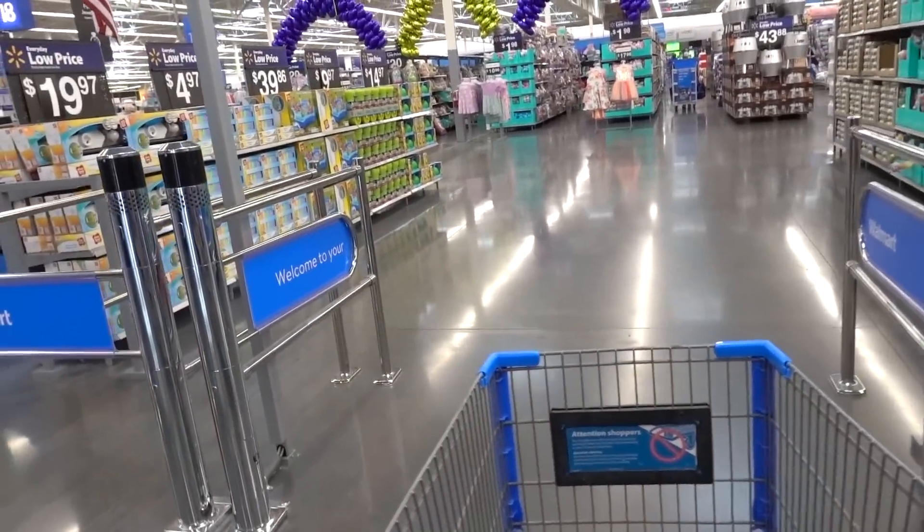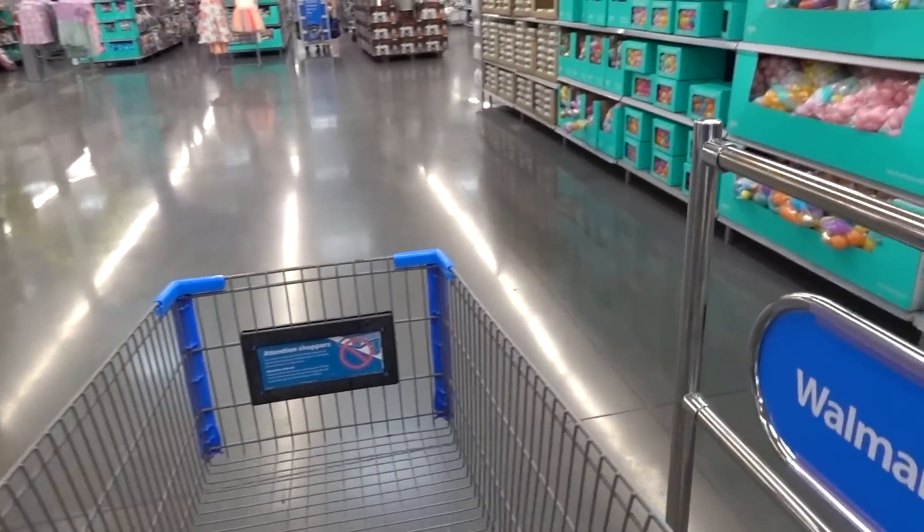Hey guys, I'm on my way to Walmart to check out the skincare, so hopefully we'll see some good finds. Lovely day — not so much, kind of gray. Whoa, it's an automated gate — it's new.